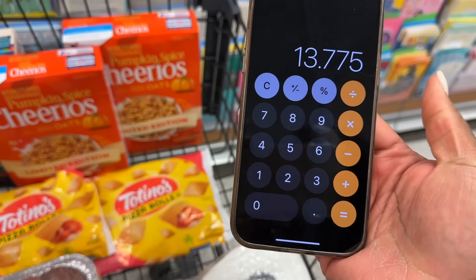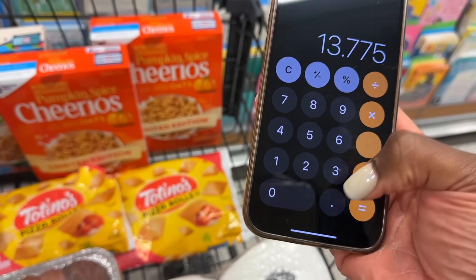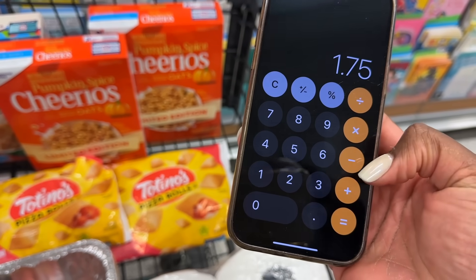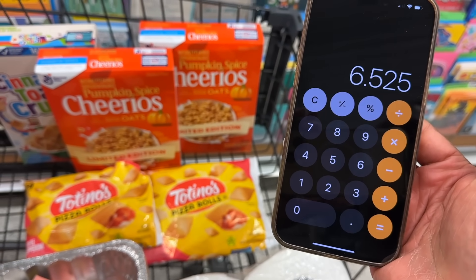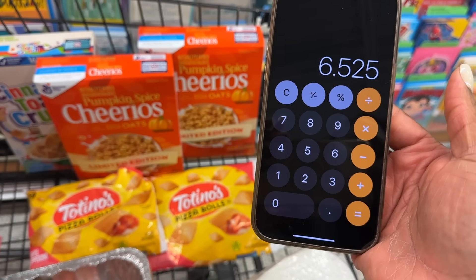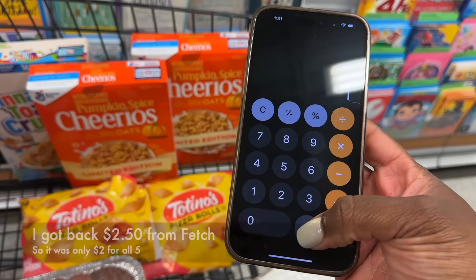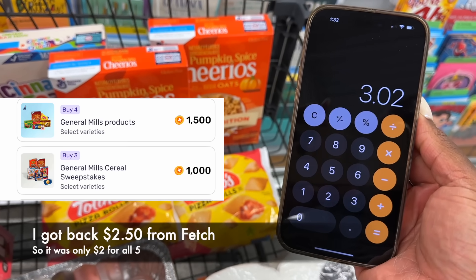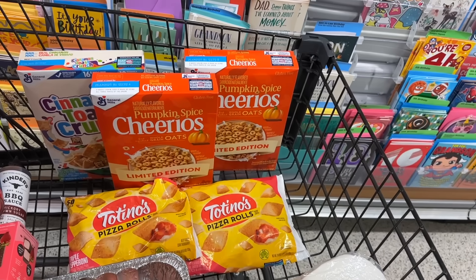After the buy one get one sale, we're only going to pay for half, so we're at $13.77 before coupons. We have a 50 cent coupon for the pizza rolls, $1.75 in coupons for our cereal, and the $5 off $25. So we're going to pay just $6.52 for all five of these items. But the savings don't stop there — we're going to get back $2 on Ibotta for the three boxes of cereal, and $1.50 back from Fetch Rewards for General Mills. That makes the final cost for all three cereal boxes just $3.02, or about $0.60 per item.